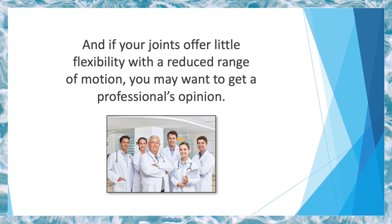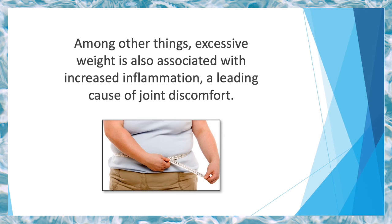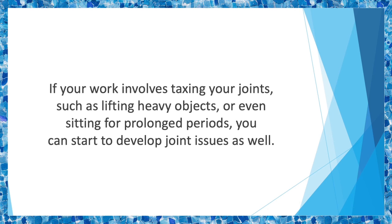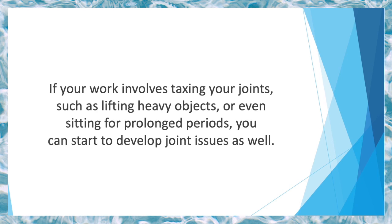If your joints offer little flexibility with reduced range of motion, you may want to get a professional's opinion. Another telltale sign of joint health deterioration is creaking joints — if you hear clicking, creaking, or cracking sounds, or feel that your joints grate every time you move, you should become concerned about possible joint damage. You should also beware if you happen to be overweight, as excessive weight is associated with increased inflammation, a leading cause of joint discomfort. If your work involves taxing your joints — such as lifting heavy objects or sitting for prolonged periods — you can develop joint issues as well. And finally, if you or your family has had joint issues in the past, you may be more susceptible to developing certain joint-related conditions.